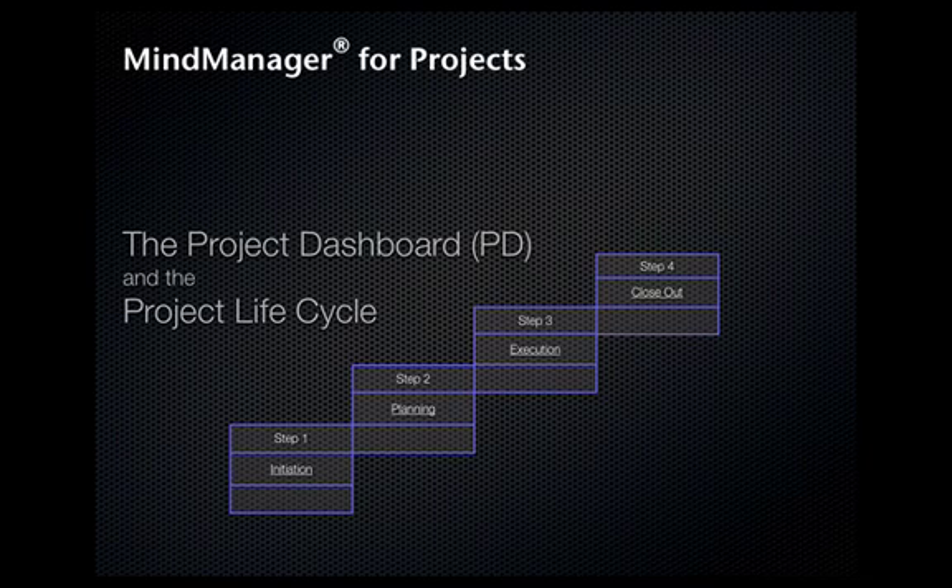The Project Dashboard, like the dashboard in your car, contains and displays all relevant data. You control your entire project, managing information, people, and tasks, all from one page, saving time, effort, and money.